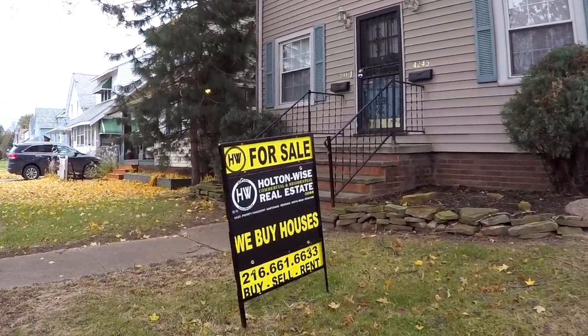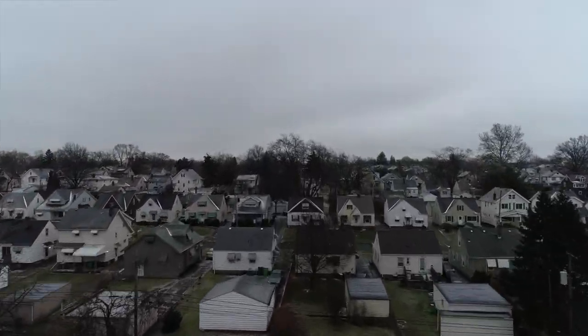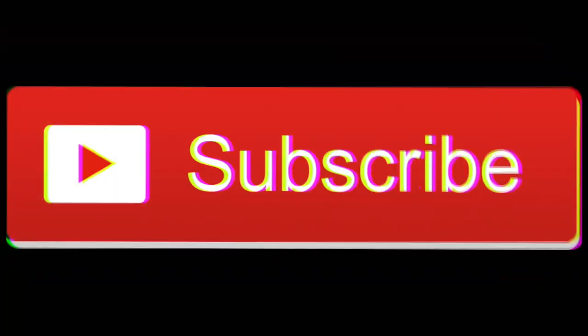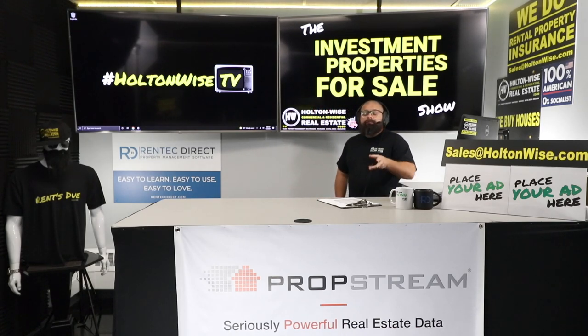Welcome to the Investment Properties for Sale show. Think it's selling at or above list? We are going to provide you guys with complete transparency and education — we take you to the video tour, point it out to you, giving it to you straight. Today I want to go over the property that's available for you to buy.